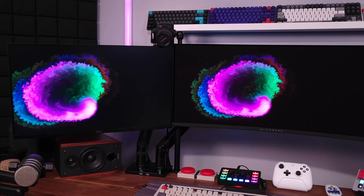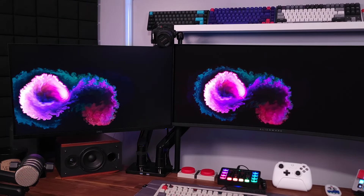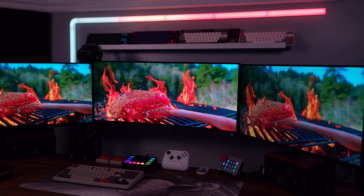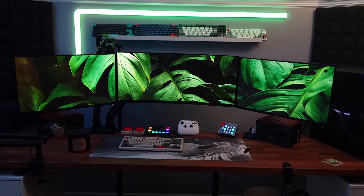Second — although you can see Wallpaper Engine running in the background right now — I don't usually have it running when I'm using my computer. When I'm gaming or watching content there's no point having extra resources running in the background. I only turn it on when I'm taking a picture of my setup, recording a video, or want it on in the background for a specific reason.